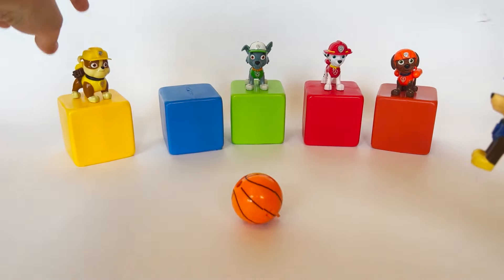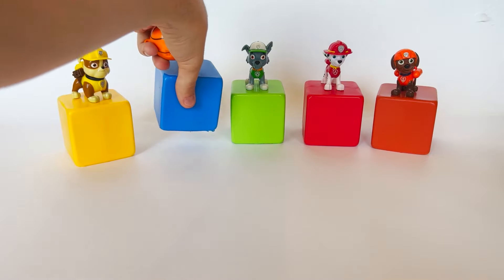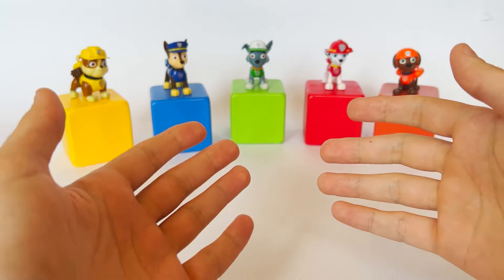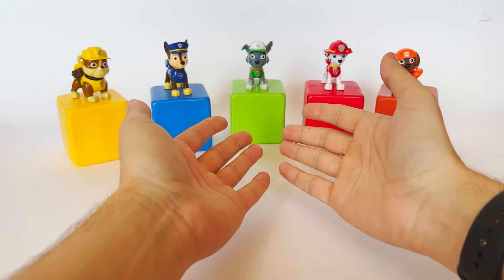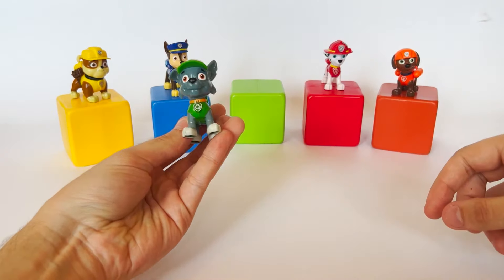Playing with your friends is a lot of fun. Let's go on and open the third cube to see what letter is inside. Rocky will help us with that — green means go!